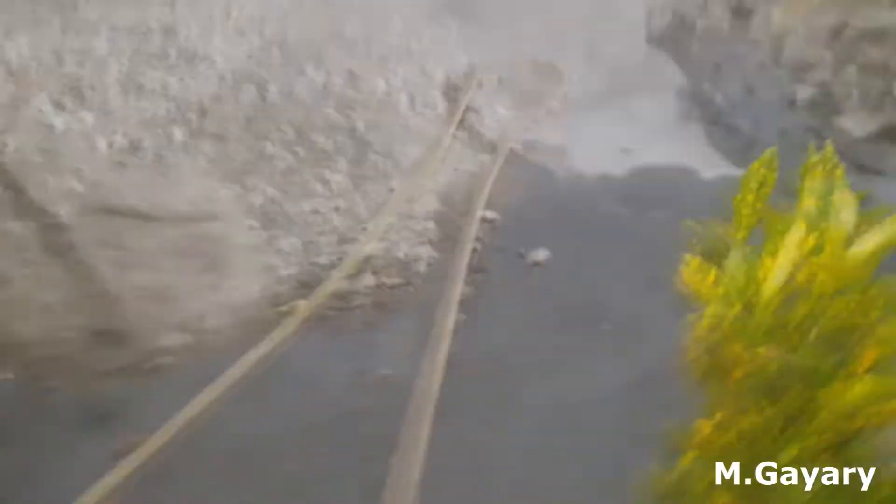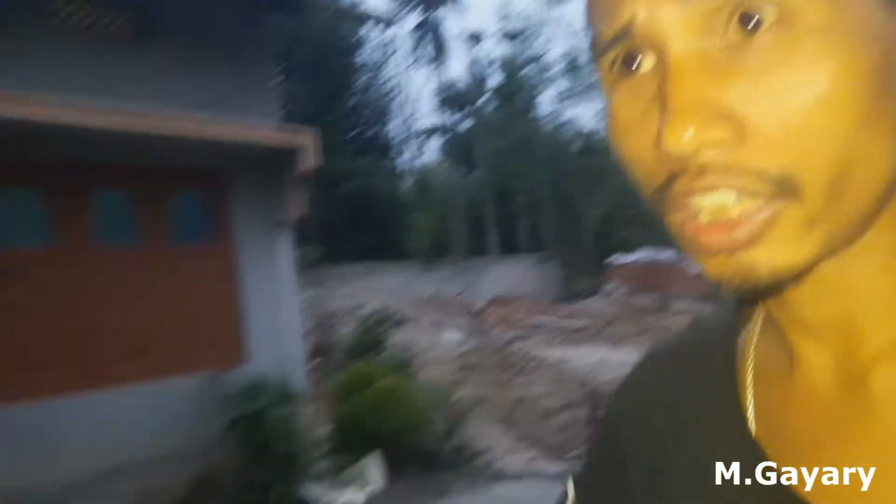This is the mixing area where they are mixing today. It was really hot today and it was really difficult to work during the day. I also want to show you the cement.